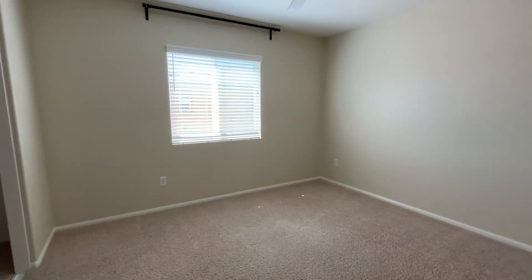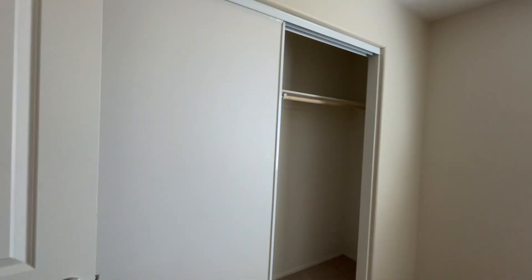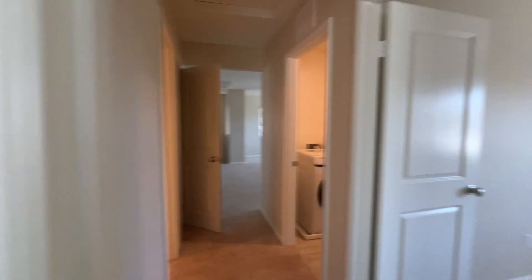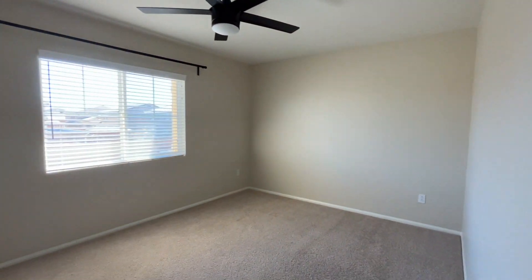Then we have our second bedroom at the end of this hallway. All of the bedrooms upstairs do come equipped with those upgraded fans and remotes to keep you comfortable. Third bedroom — and this bedroom does have a walk-in closet.